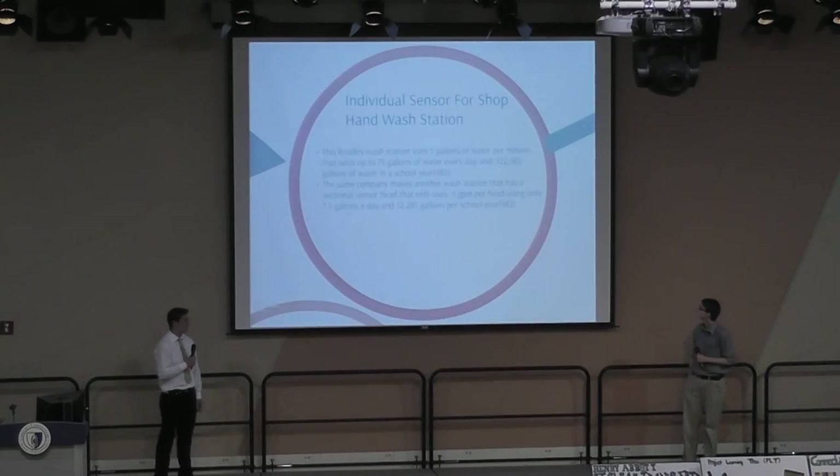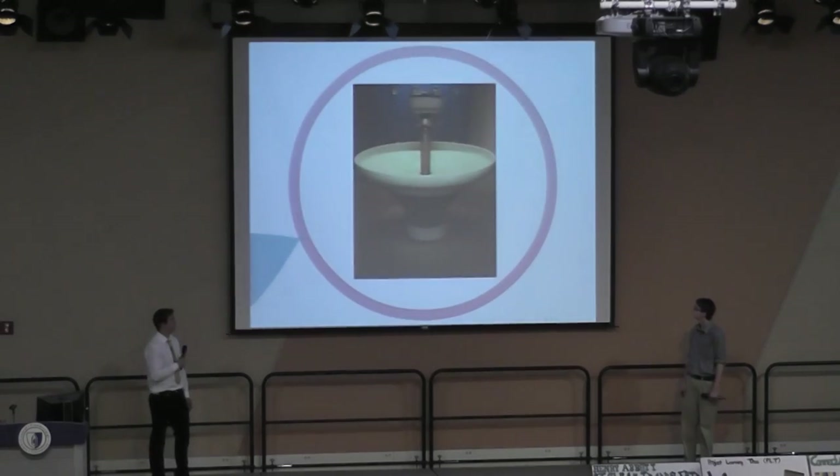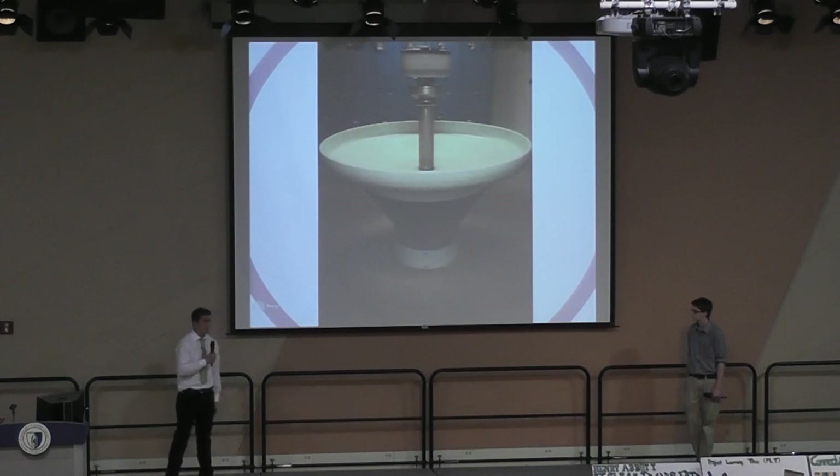The individual sensor for our shop hand wash stations: we have a Bradley shop hand wash station that uses around 5 gallons of water per minute and around 75 gallons per day — about 120,000 gallons of water per year. The same company, Bradley, makes a sectional sensor head where water only comes out where your hands are placed, using only about a half gallon per section — that's 7.5 gallons a day and around 12,000 gallons per school year. You're saving over 100,000 gallons of water per year.